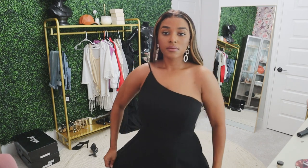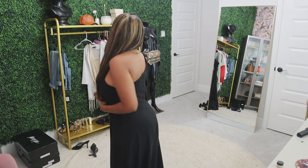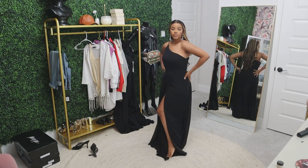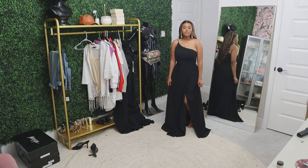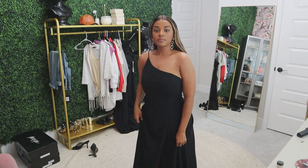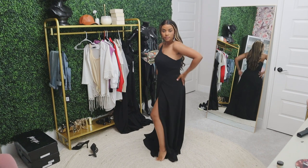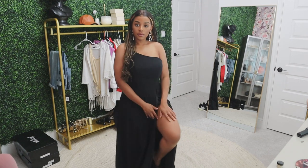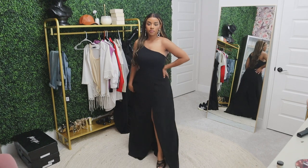The next dress has really clean lines. It is a one-strap style with a very thin spaghetti strap, and it zips up the back with a hook. This one also has a high split — it's very minimal at the neckline, but that high split is where it's at. Very sexy, with a beautiful flow to it.